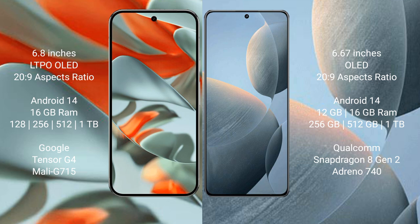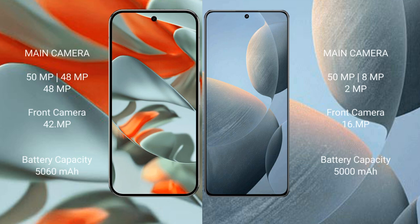The Redmi K70 comes with 12GB or 16GB RAM and storage options of 256GB, 512GB, and 1TB internal storage. It is powered by the Snapdragon 8 Gen 2 processor.